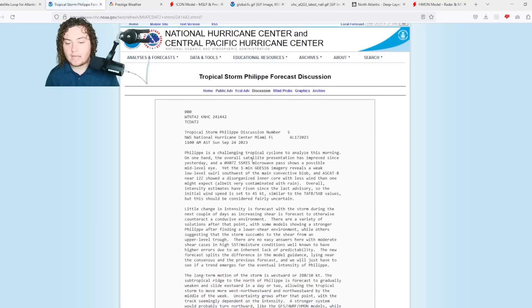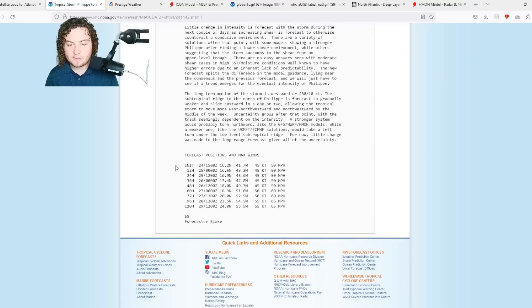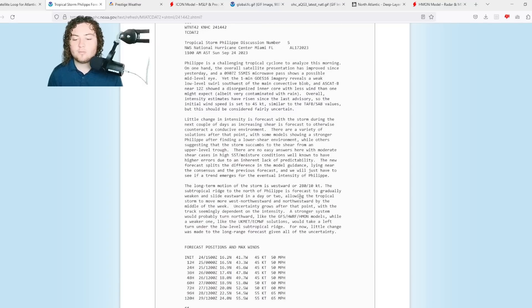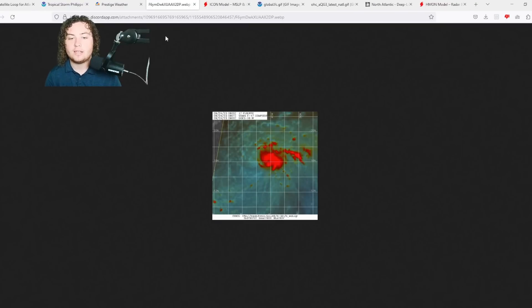Felipe has faced wind shear for much of this week, which is why they're not forecasting it to reach hurricane strength. It's expected to gradually get up to 65 miles per hour in the next five days. However, I've been talking with my tropical team on Storms United, and they're showing me microwave imagery of Felipe organizing quicker than anticipated. It already has a mid-level eye at this time as a 50 mile per hour tropical storm.